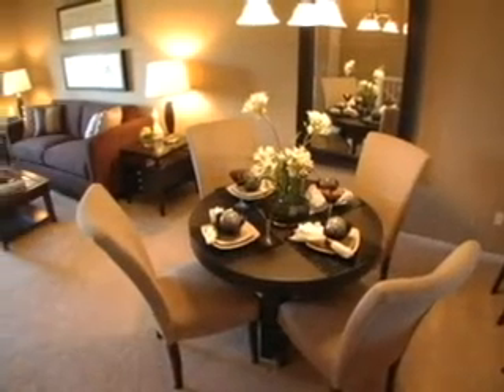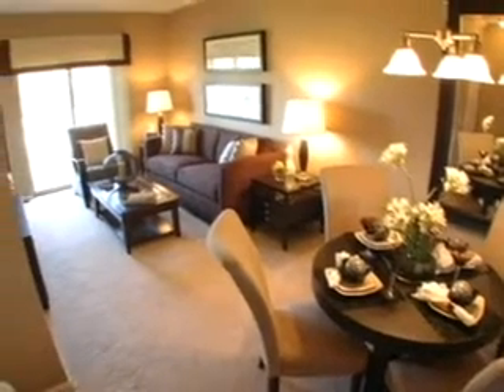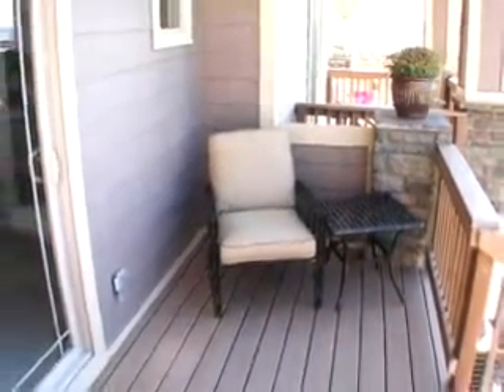The living and dining room share a spacious and open area with large windows and 2-inch faux wood blinds, central air conditioning, and access to a large private deck.